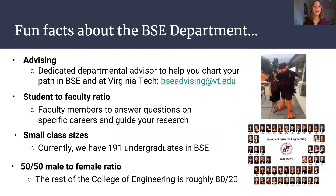Some fun facts about the BSE department: you have a great advisor in Ms. Baker. Being on the smaller side of engineering colleges, she is very attentive, always in your corner, reminding you of deadlines. The department is smaller, so you have a smaller student-to-faculty ratio. Having the opportunity to get to know professors on a more personal level has accelerated my learning and provided opportunities like research and job opportunities. There's also a 50-50 male to female ratio.